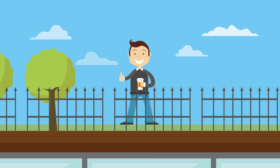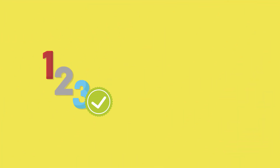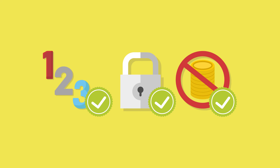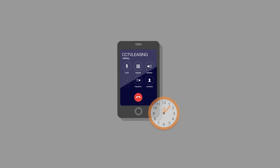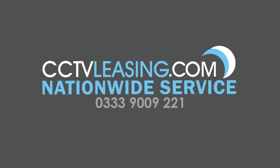Now you're ready for action. Be secure for as little as the price of a coffee per day. It's simple, secure and there are no large upfront fees. We even offer 24-hour tech support. For more information, get in touch today.